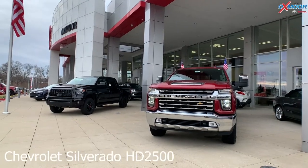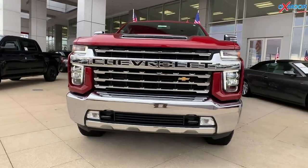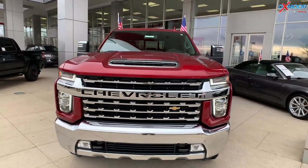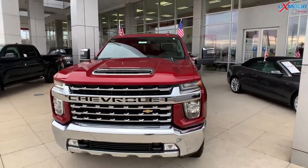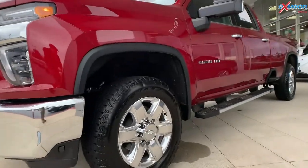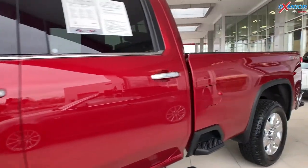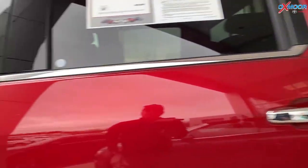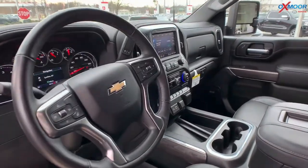Our third vehicle is a 2020 Chevrolet Silverado HD 2500 LTZ. The exterior color is in red hot. It has 20-inch alloy wheels. You're going to have the Duramax turbo diesel with an Allison transmission. There is the long bed. It is four-wheel drive. You're going to have navigation and heated leather seating.